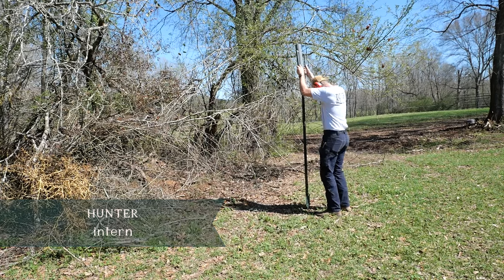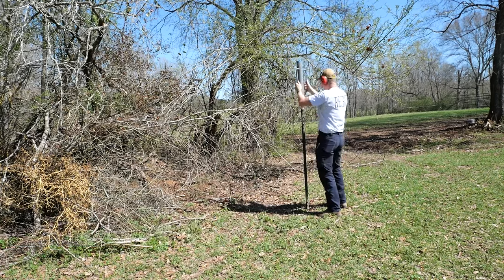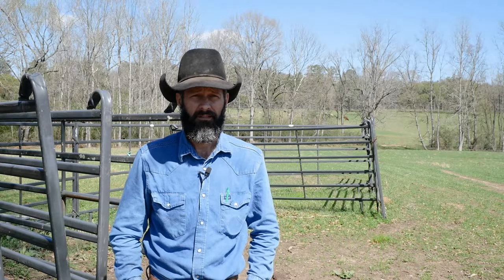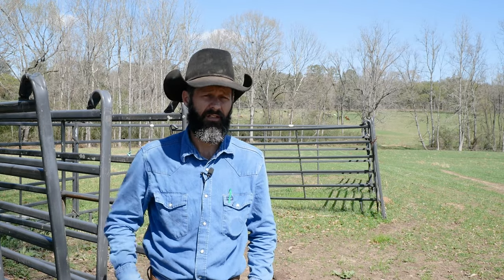This pasture hosts their heifer development program. They're developing heifers to put into their cow herd — as the old ones age out, new ones come in, keeping a rotation of new stock.